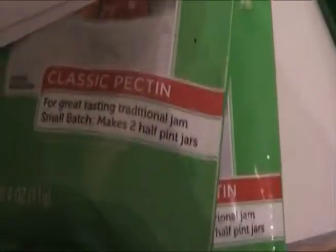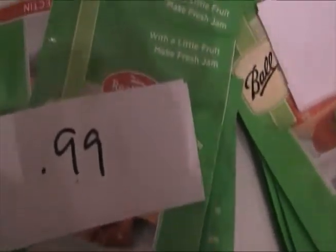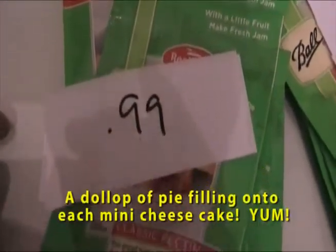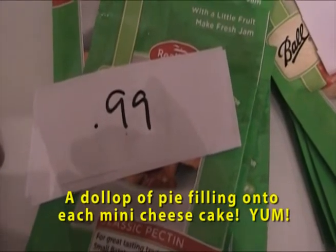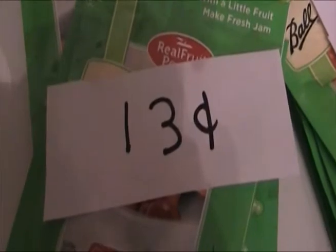Here's Classic Pectin — again, this is a small batch. I think this is for canning versus the freezer. I'm planning on doing a lot of jams, and for pies — I made these little mini cheesecakes after my sister-in-law made them and they came out really good. But I bought a can of blackberry pie filling for over $3, so I'm going to make my own pie filling. These were regularly $0.99 and I got them for $0.13 a packet.